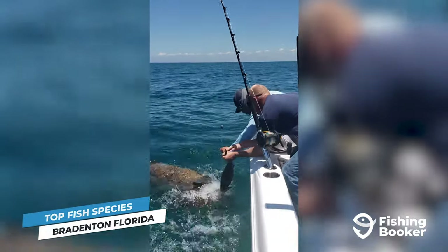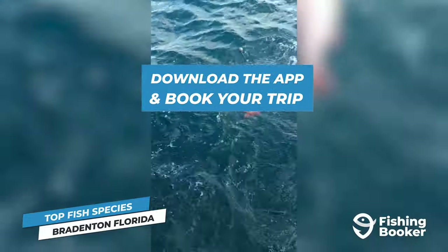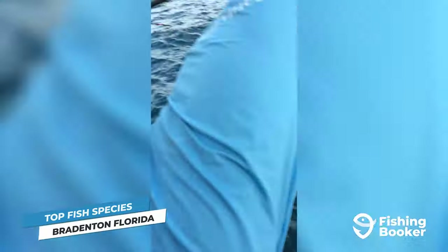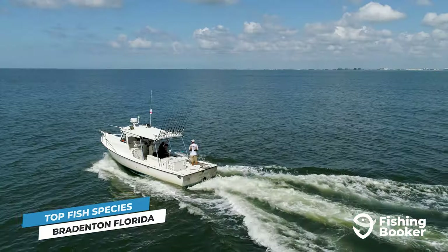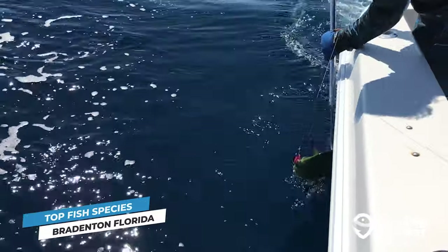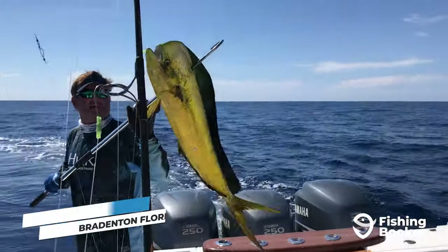So if a big grouper or snapper is on your target list, head to fishingbooker.com or download the app to browse and book the largest selection of fishing charters in Bradenton. And the further you go, the better it gets. Deep-sea fishing trips do require more travel time, but they can put you on bucket list fish, including mahi-mahi, tuna, and even sailfish on long-haul trips.